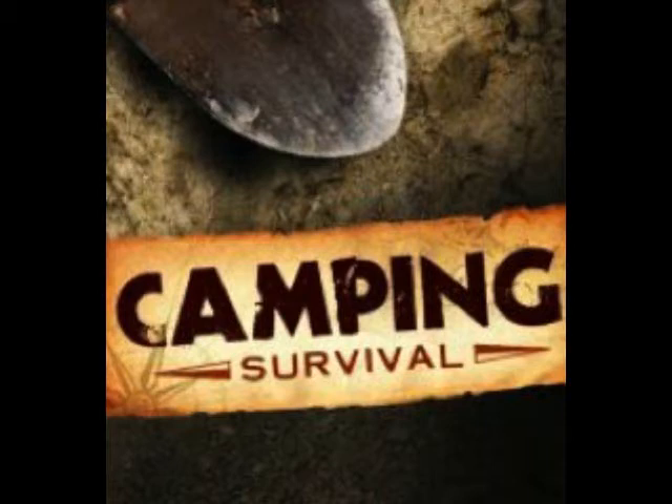This episode is brought to you by campingsurvival.com. Whether your plan is to bug out or bug in, campingsurvival.com has all of your preparedness needs including bug out bags, long-term storage food, water filters, gas masks, and first aid kits. Check them out online today and be sure to enter coupon code 'Prepper Recon' for a five percent discount on your entire order.